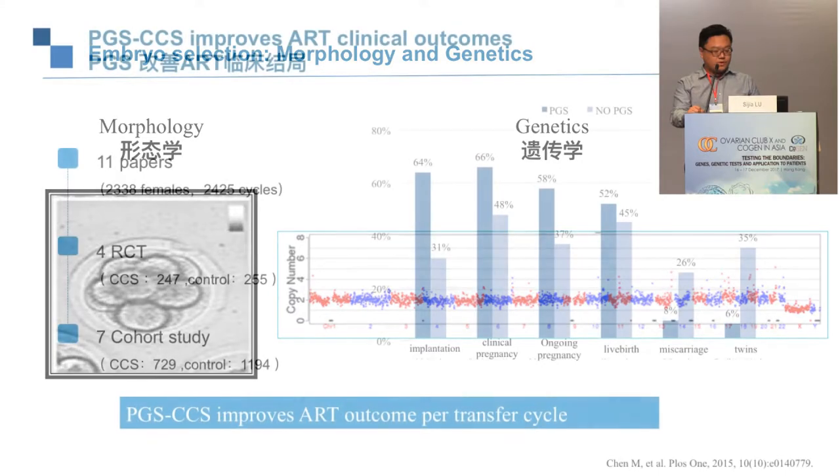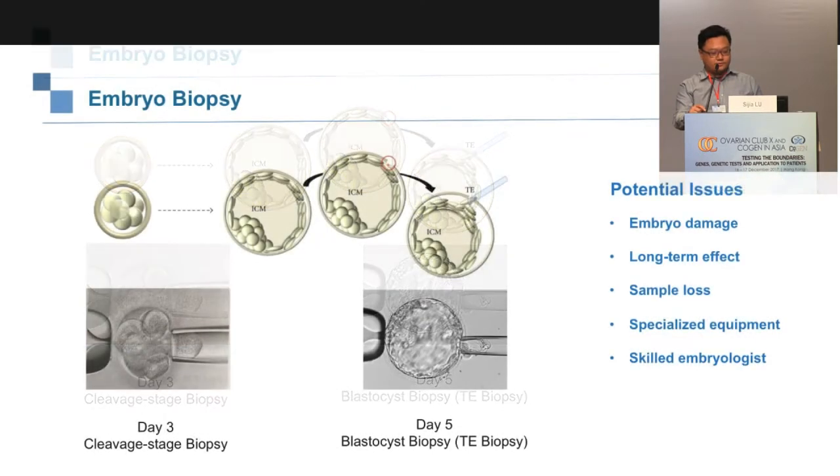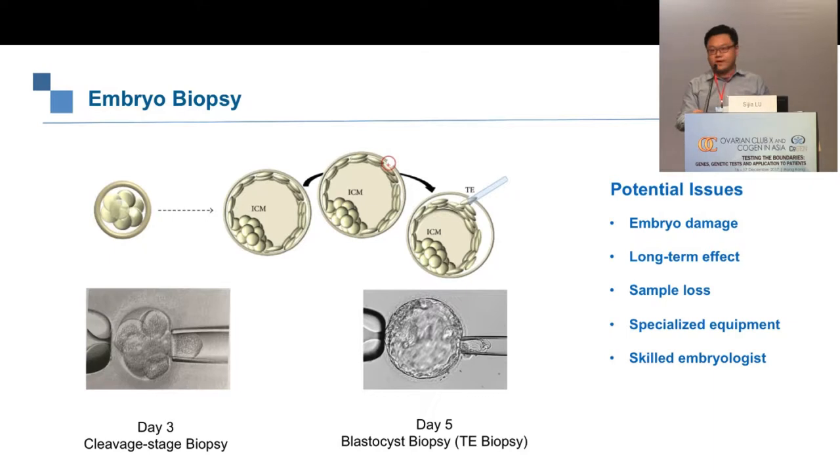To select for genetics, embryo biopsy is necessary. Different methods include polar body biopsy, cleavage-stage biopsy, and trophectoderm biopsy. However, there are potential issues with the biopsy procedure. One key issue is embryo damage — we work with more than a hundred hospitals in China and see very different clinical outcomes. Experienced embryologists achieve good outcomes, but less experienced ones can be detrimental to the embryo.